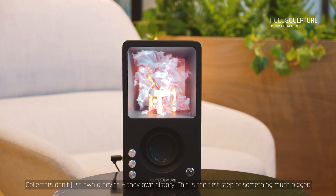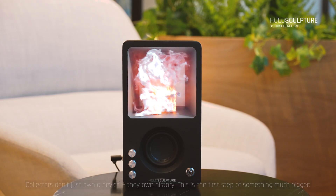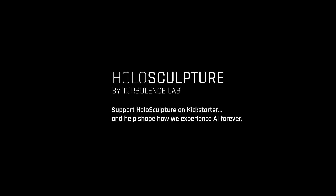Collectors don't just own a device. They own history. This is the first step of something much bigger. Holosculpture that hears and feels, made for every space, every person. Support Holosculpture on Kickstarter and help shape how we experience AI forever.